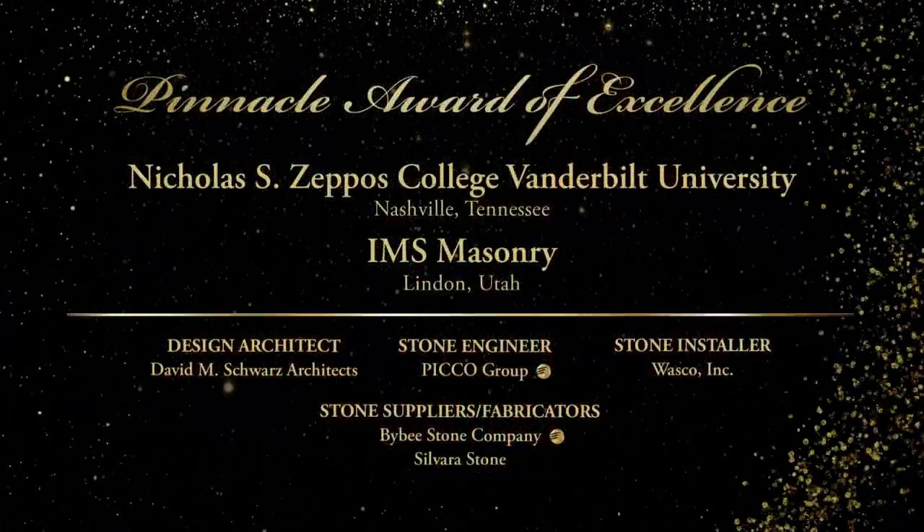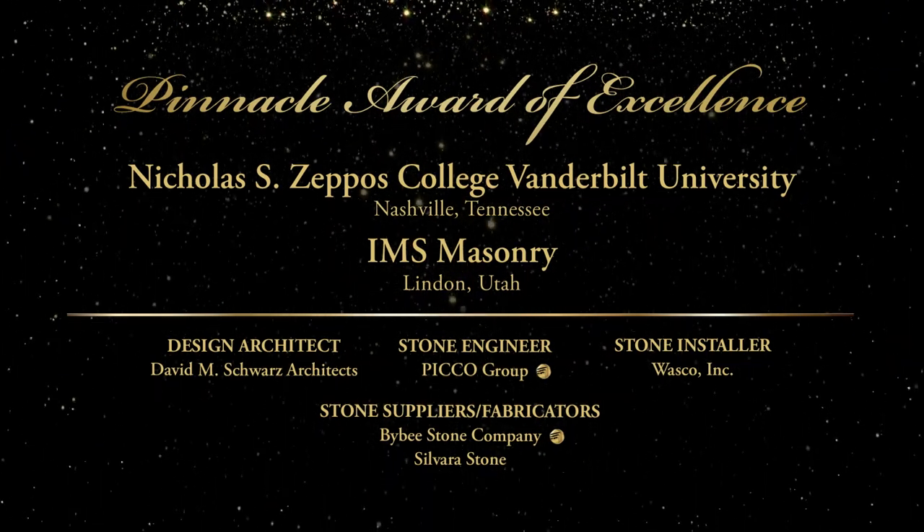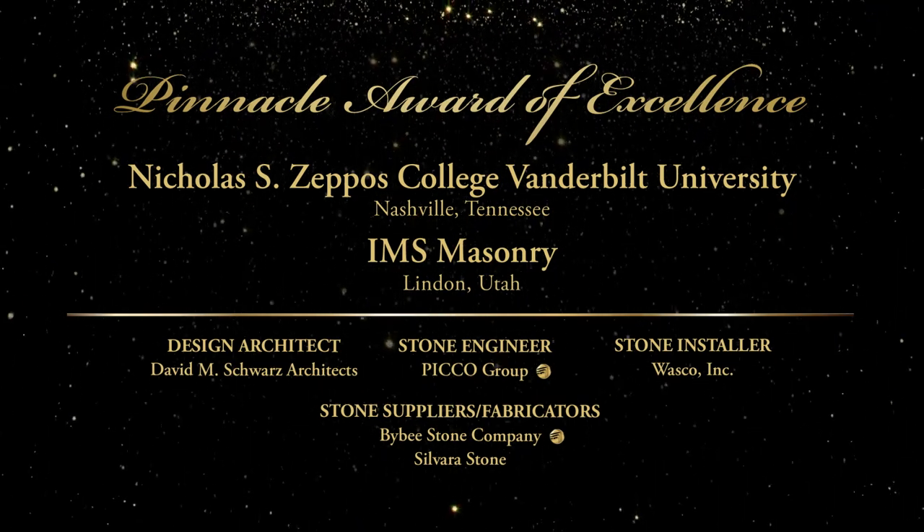Congratulations to IMS Masonry. The Natural Stone Institute would also like to congratulate member companies Bybee Stone and Pico Group for their involvement.